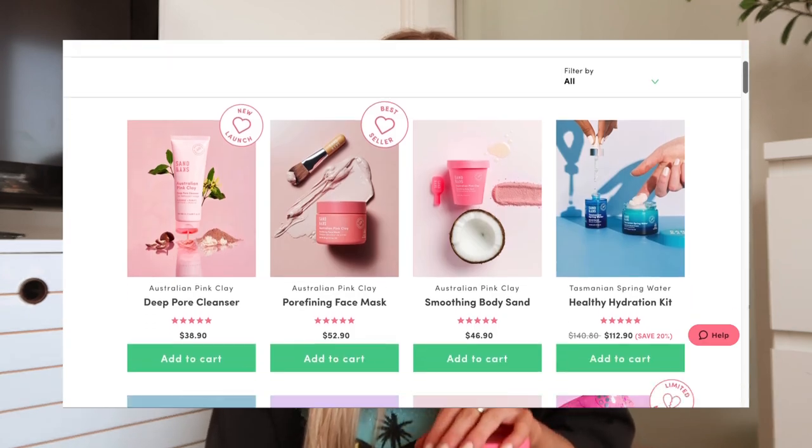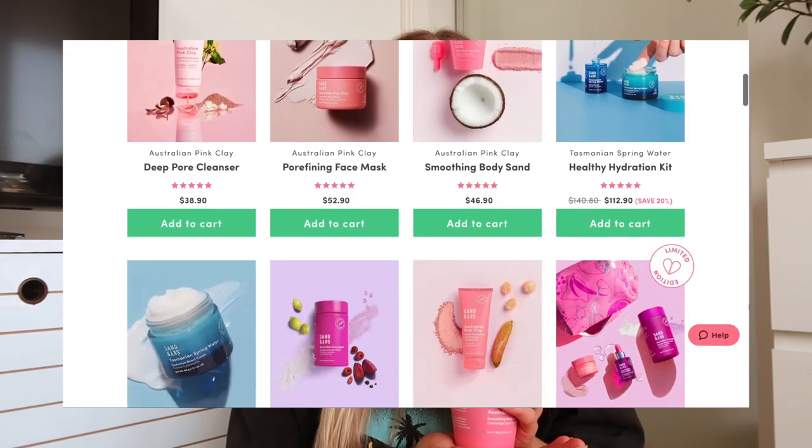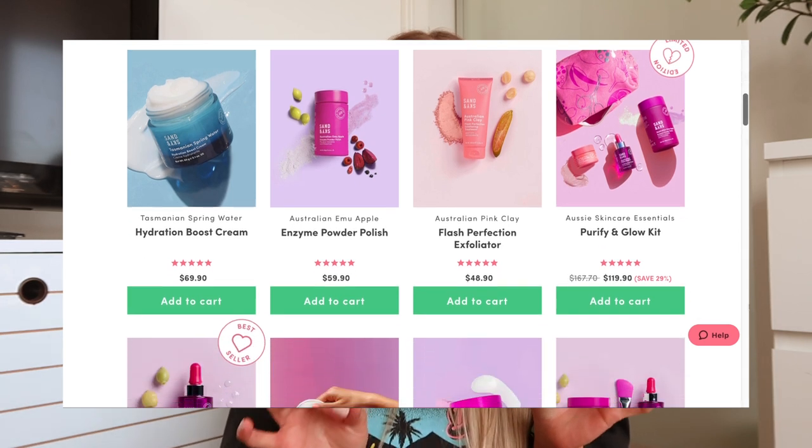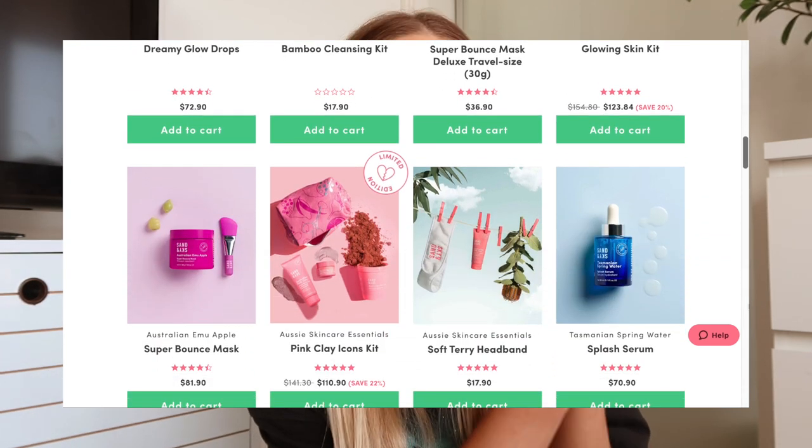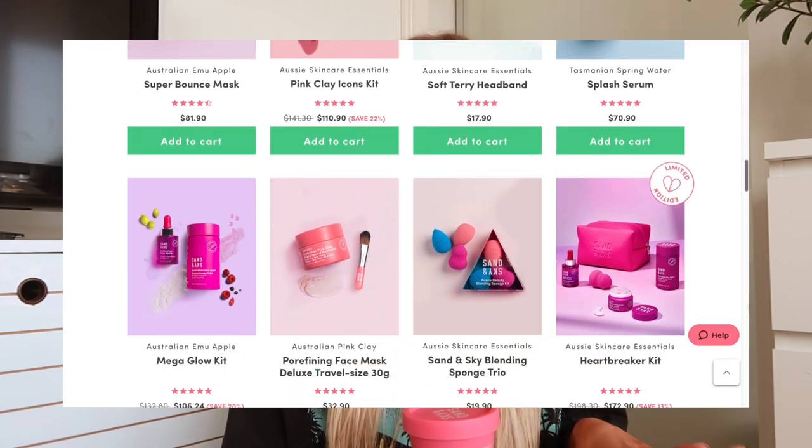So my first favorite is the Sand and Sky Australian Pink Clay Smoothing Body Sand. I'm so obsessed with this, and I just want to thank Sand and Sky for working with me on today's video. They have such amazing products — they are an Australian beauty company with so many amazing skincare and body care products. The packaging is so cute. Their products are all natural, cruelty free, and vegan. What I also love is they don't have any weird fillers or additives — it's all natural, amazing ingredients.